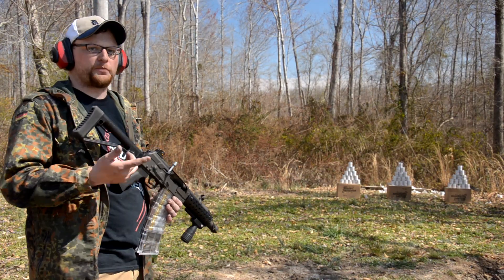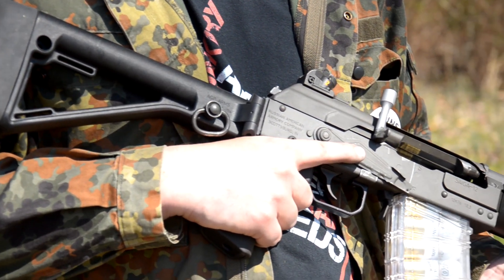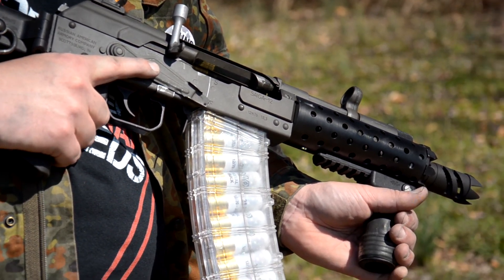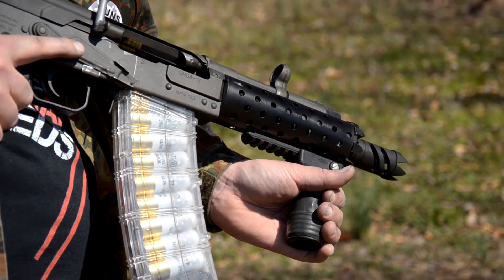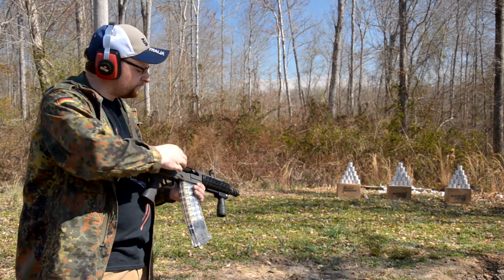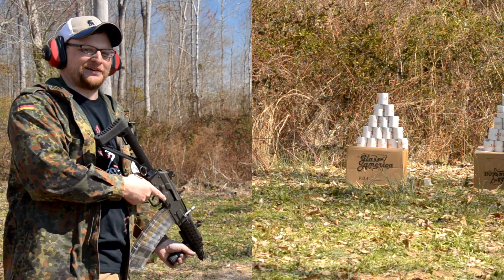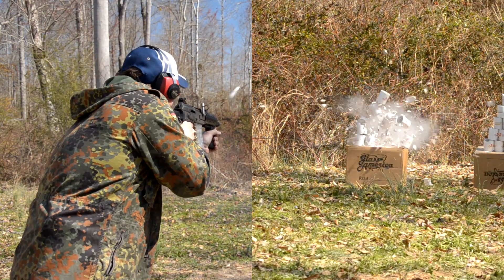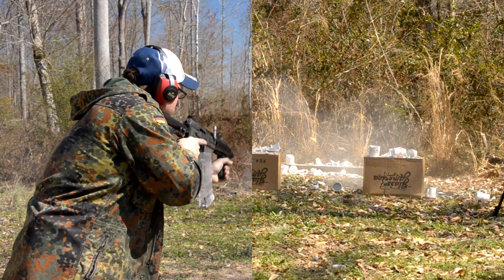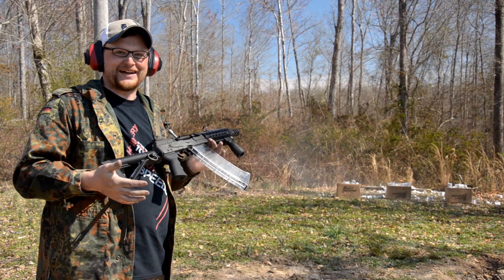We've got a couple more little evil pyramids set up. We've actually got an SBS Saiga that belongs to a buddy of ours that me and Ray built for him — a real neat setup with the Galil op rod, HK sights, folding stock, and Molock grip. We're going to run some number four buck out of it, see how it does. This is going to be obscene. That's how you do it.